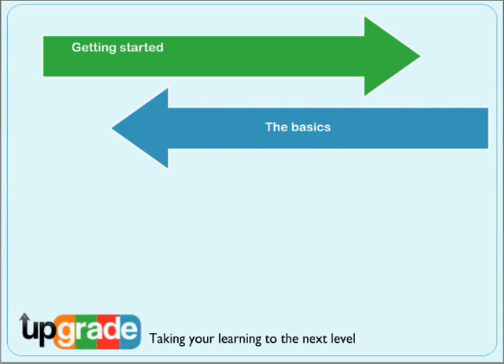The Basics gets you thinking about how you search online resources, choosing keywords and evaluating information. It will also familiarise you with the concepts of citing and referencing, and gives tips on writing skills and avoiding plagiarism.